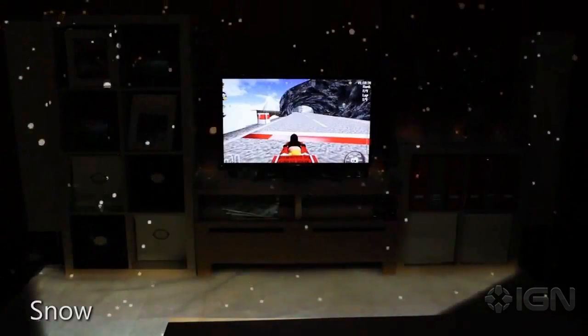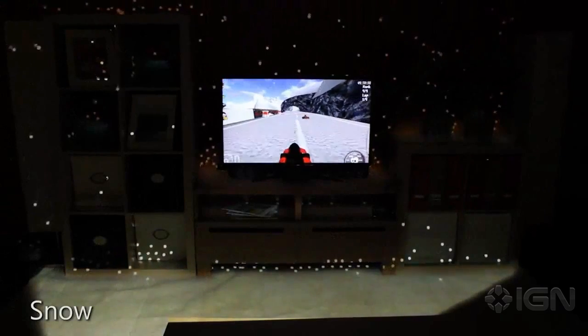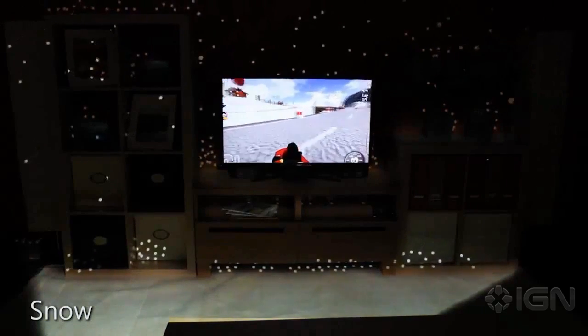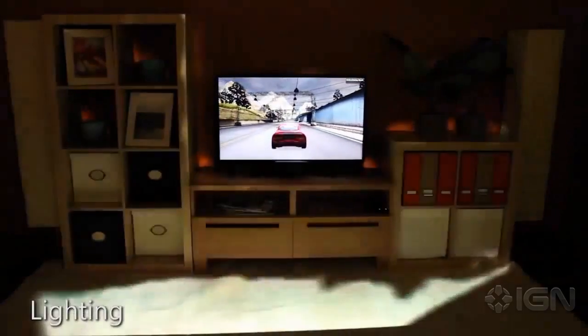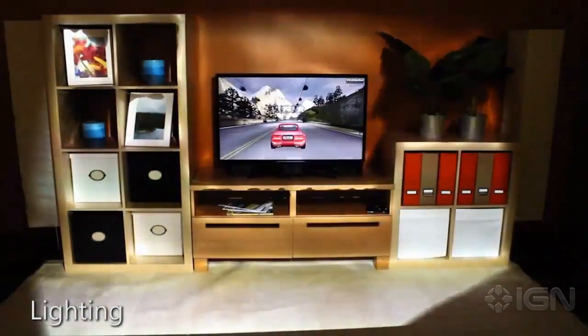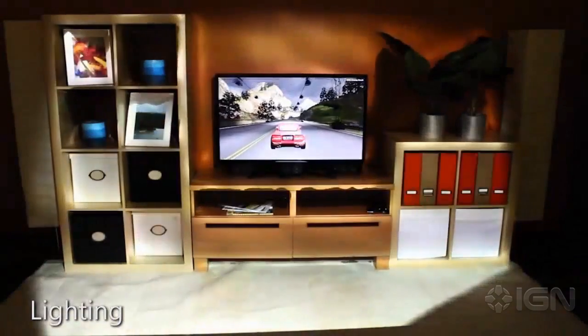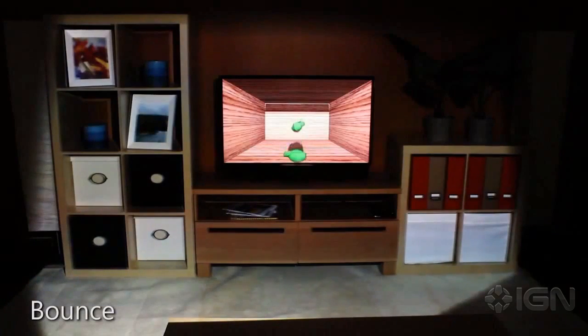With the snow illusion, snowflakes can be affected by the speed of the race car, but they can also bounce off the real furniture or accumulate on the floor of the room. Motion effects can also be illustrated by bringing lighting from the game into the room. And finally, a game object could fall out of the screen and bounce on the real floor of the room, or roll under the coffee table using the same physics as in the game.